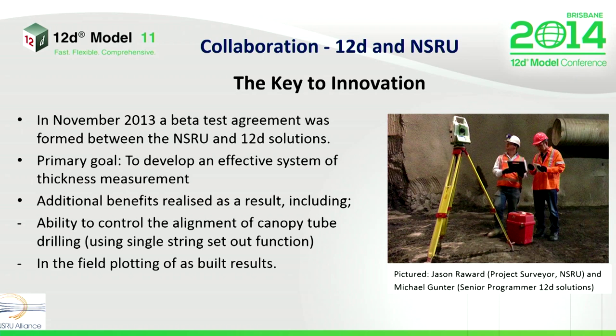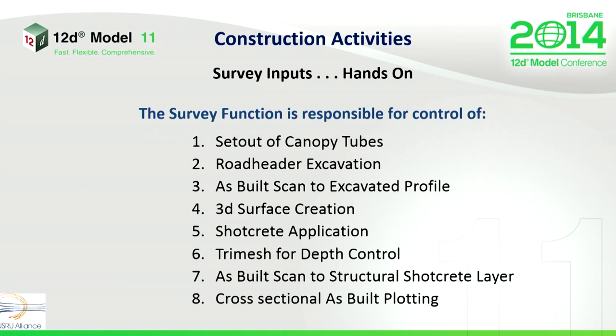However, in November 2013, the NSRU and 12D Solutions entered into a beta test agreement with the primary goal to develop an effective system of thickness measurement and reporting on the fly. Added benefits to the development of the system was the ability to control the alignment of canopy tube drilling and plot results in the field in real time. For those of you who aren't familiar with 12D Field, we're running a full version of 12D — the very same one that you're running on your desktops — on daylight-readable tablets, connected to survey instrumentation and automated through a Bluetooth connection.